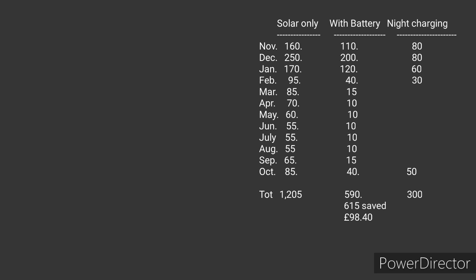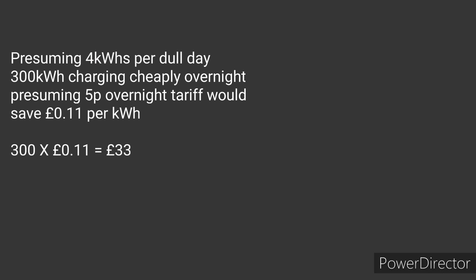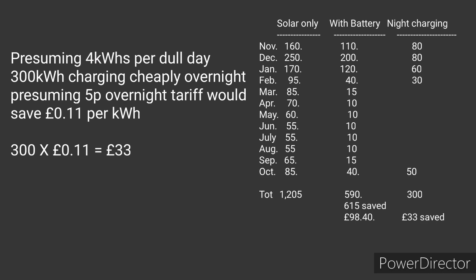To estimate overnight charging energy: number of dull days per month multiplied by 4 kilowatt hours average charge equals roughly 300 kilowatt hours for the entire year. My current tariff is 16 pence per kilowatt hour. If I got a really good overnight deal - say Octopus Go at 5 pence per kilowatt hour - that's an 11 pence saving per kilowatt hour, totalling about £33 saving for the entire year.